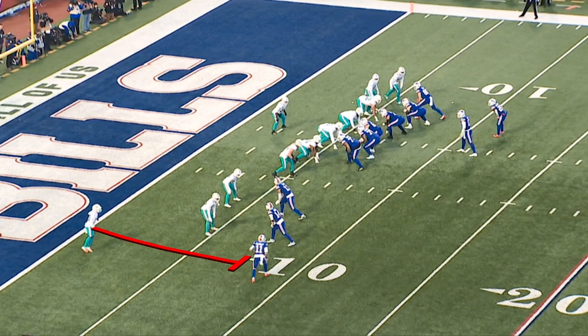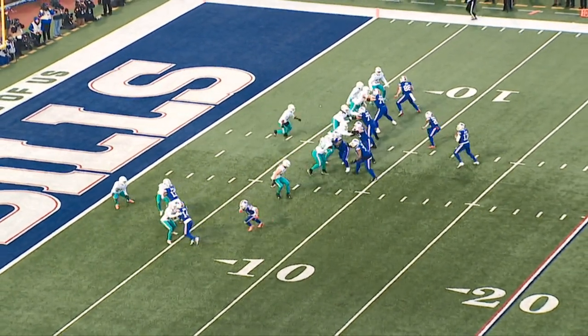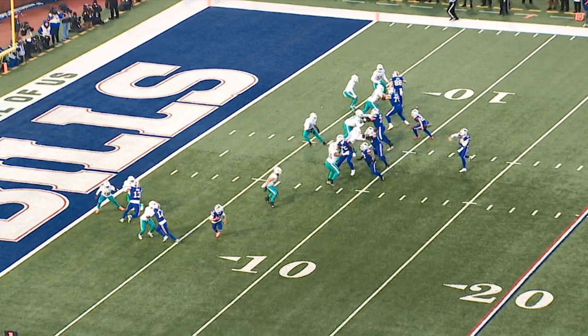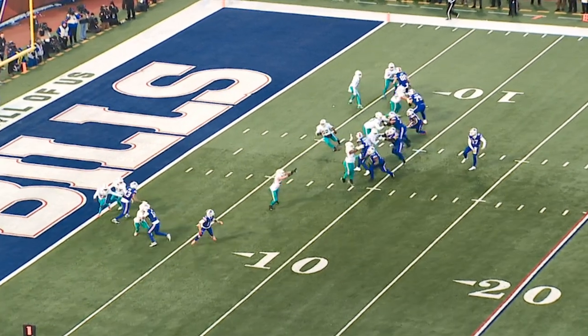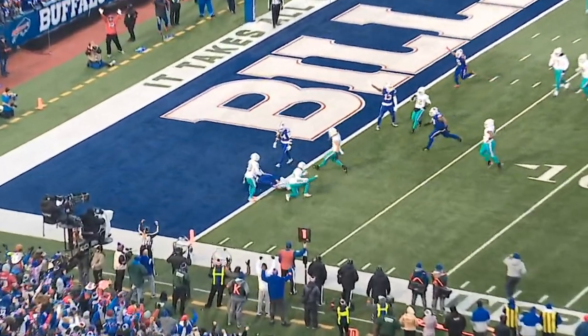Yeah, because of the motion and putting Cole Beasley behind Diggs and Davis, they're not going to be able to get hands on Beasley. You can't block ahead of a screen, so Diggs and Davis are both releasing — not technically blocking, or that's offensive PI — and they release through the receivers. Josh Allen delivers the ball quickly out to Cole Beasley who, because of his alignment stacked behind the two defenders covering Diggs and Davis, is able to score into the end zone. This is a great play design, understanding you're getting man-to-man and where you can manipulate the defender through traffic.